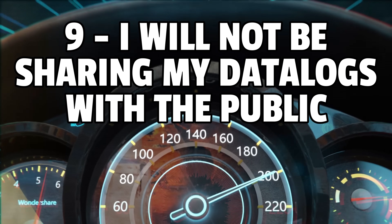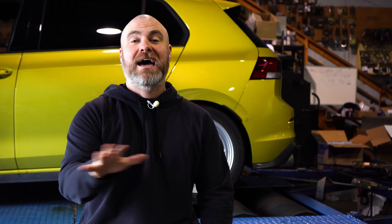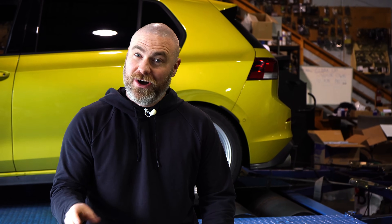Number nine: I will not be sharing any of the data logs I capture during this entire process with the public. The reason being is each of these companies spent a ton of time, money and energy creating their own version of the spicy sauce they're using to make the GTI work as well as it does on their software. It would be disrespectful of me to put that out into the public. If you want to know each of the logs, I highly suggest you purchase each company's software and test them for yourself.